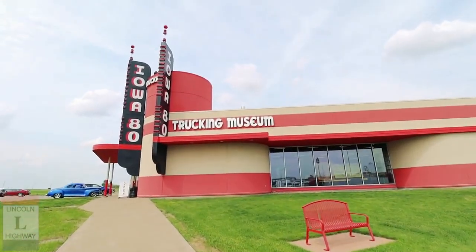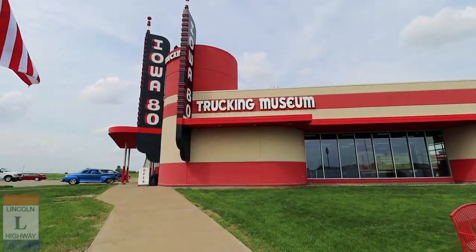And this is the Trucking Museum! And it's free? Fantastic! I will show you some of the stuff I like the most. This is awesome!